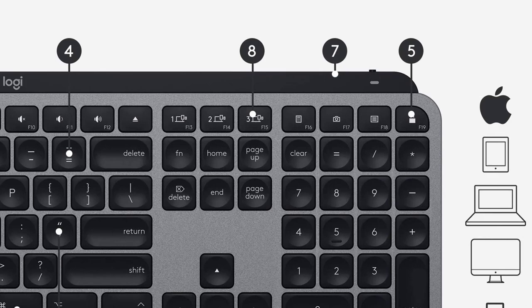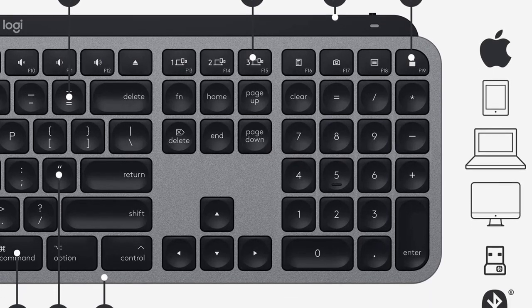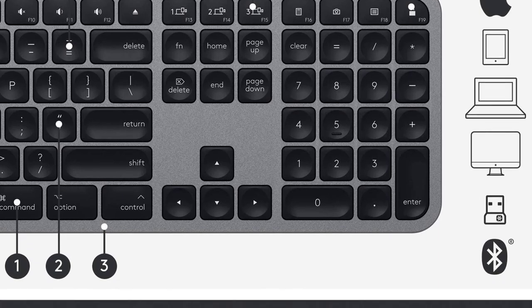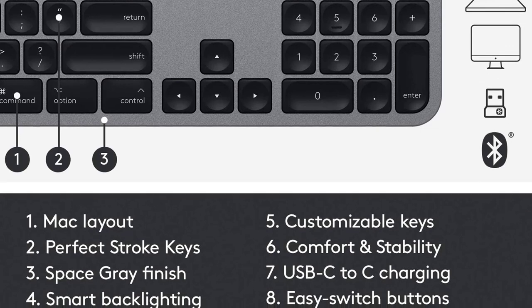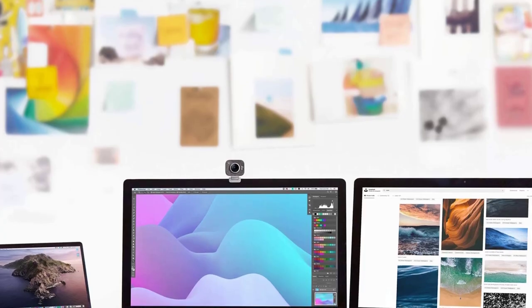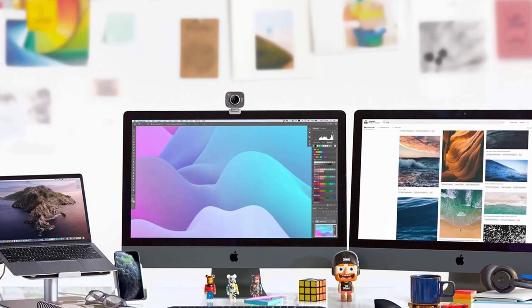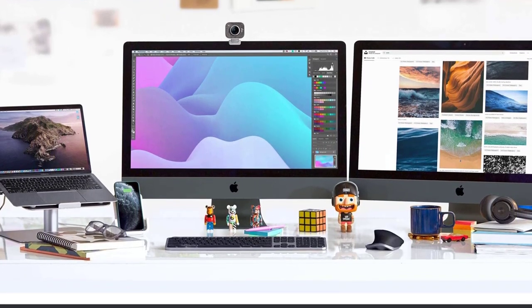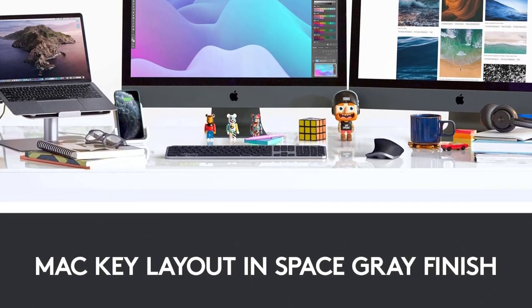A USB-C to USB-C charging cable tops up the power on your MX Keys for Mac and connects directly to your Mac without the need of a clunky dongle. A full charge lasts up to 10 days, or 5 months with backlighting off. When it's time to recharge, you'll get a notification from Logitech Options and the battery indicator LED will glow red. This product is awarded with the IF Design Award and the Red Dot Award.